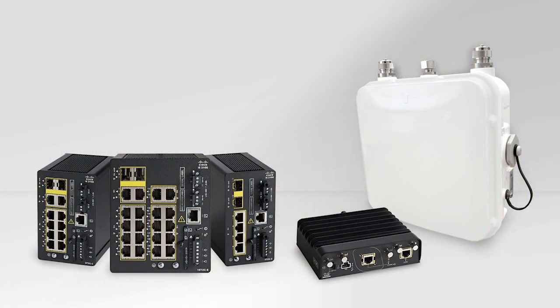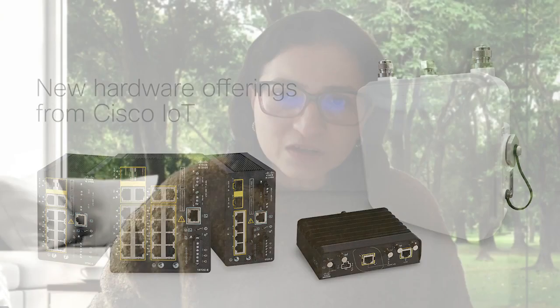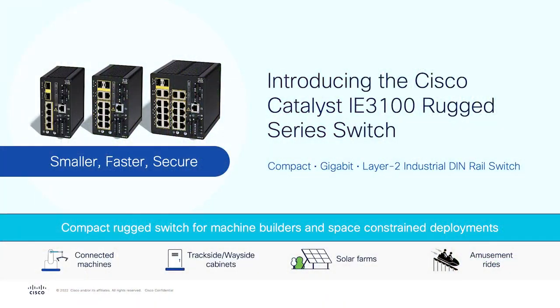Thank you, Dan. That was great. I would also like to talk about new hardware platforms that we launched at Cisco Live, both on the wired and the wireless side. These really enable new use cases for our customers. The first platform we launched is the IE3100 rugged switch, the latest addition to the industrial switching portfolio. It's the small, fast, and secure version of our existing IE2K switches, really designed for very tight spaces or space-constrained deployments.